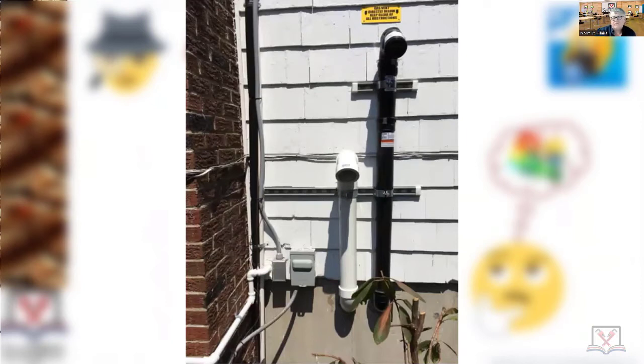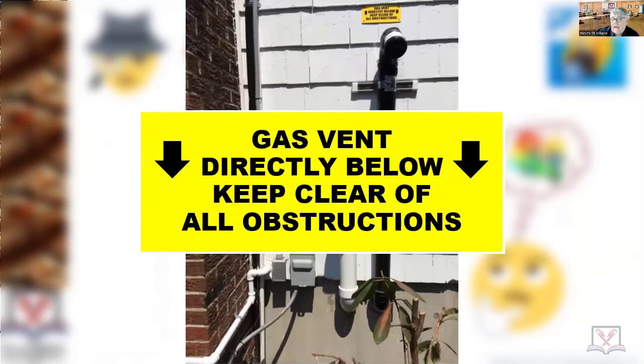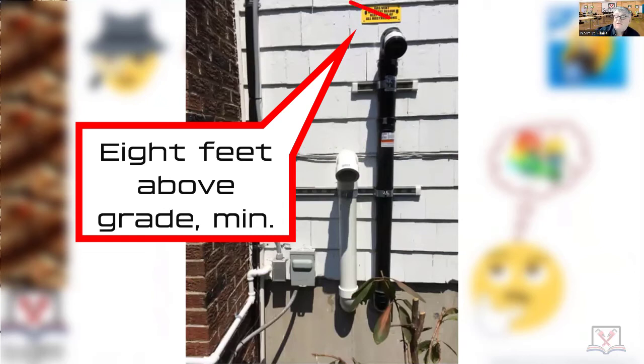There's a code violation right in your face. When your vent terminals exit a building less than seven feet above grade — which was the case here — and you sidewall vent like we're doing here, less than seven feet above grade, that sign needs to be eight feet above grade. When you exit a building with a sidewall vent under seven feet measuring from ground level, your sign should be eight feet above grade.